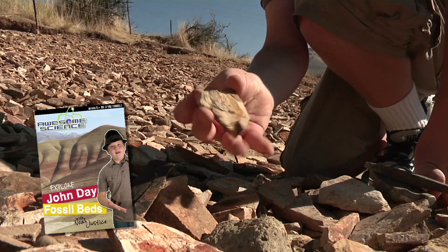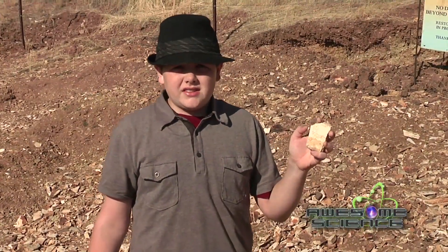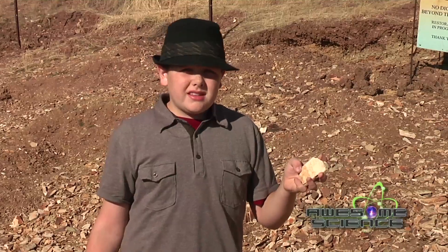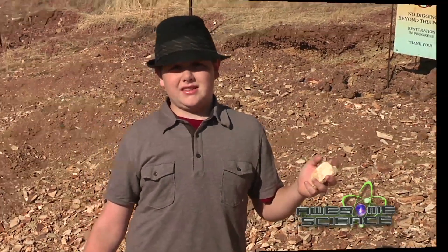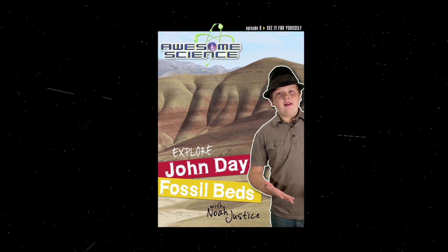We'll even dig for fossils. What's interesting about these leaves is the edges aren't bent, which means that they were stripped off their plant and buried in the mudflow within seconds. All this and more in the John Day Fossil Beds episode of Awesome Science.